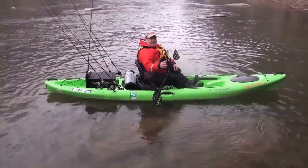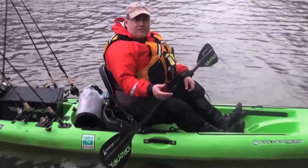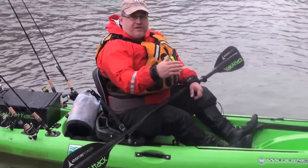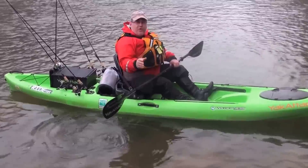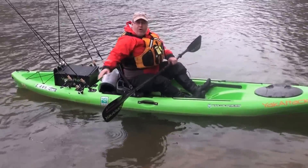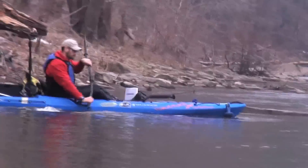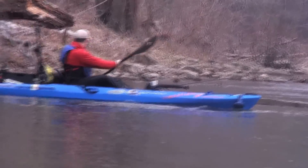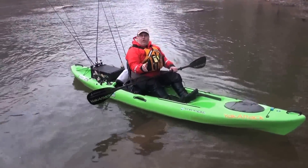We're going to cover the sweep stroke. You can use the sweep stroke to avoid obstacles in the river or just change your paddling direction — basically steering. You want to do the same catch, power phase, and recovery that Jeff showed you, but out away from your boat in a C shape. Doing the forward sweep stroke and reverse sweep stroke in combination, you'll be able to turn the boat quickly if you need to.